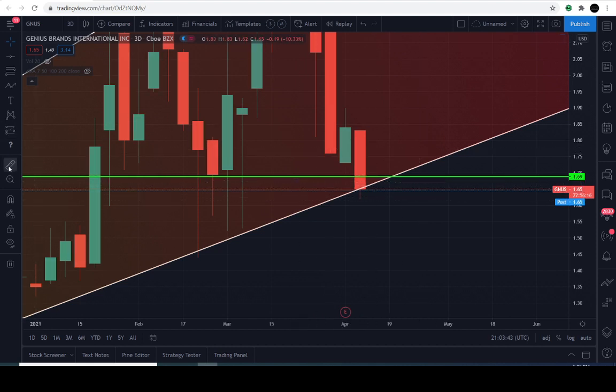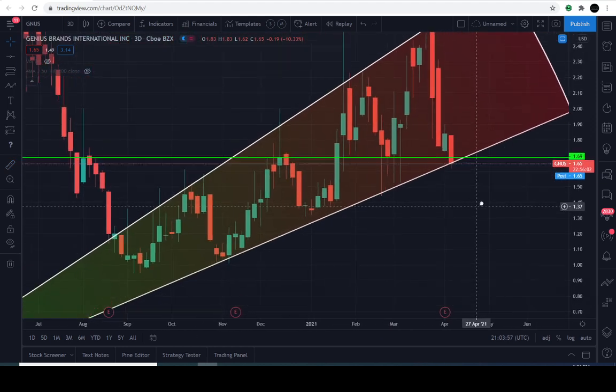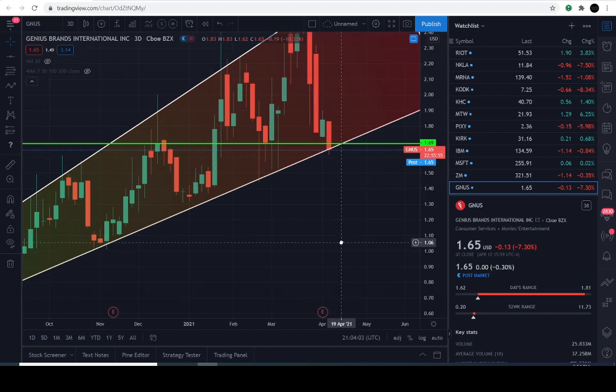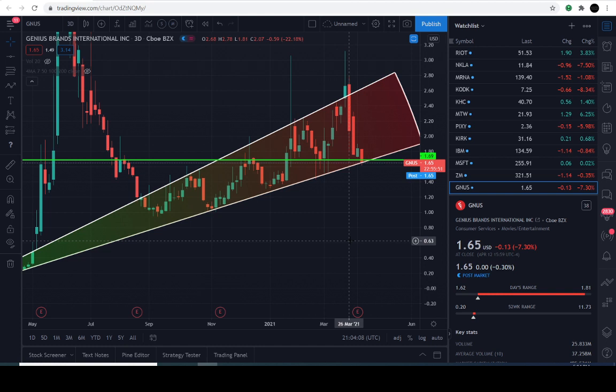Let's see how this plays out. If Genius Brands actually closes above that $1.69 level tomorrow, it will result in a 2% to 2.5% move to the upside. That would be very interesting. We would like to enter more, but we're going to take it one step at a time. This is how we play the markets — we're never going all in, but we do put ourselves in a position of strength. It's a nice down day — we couldn't say no.